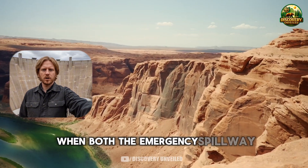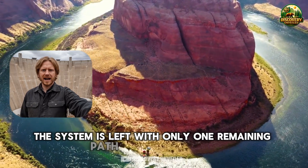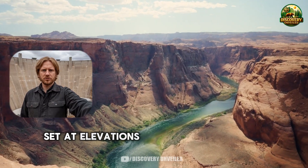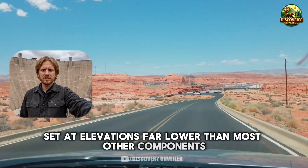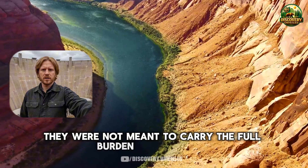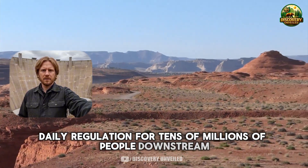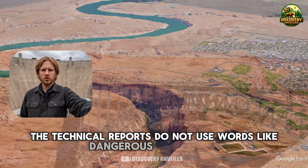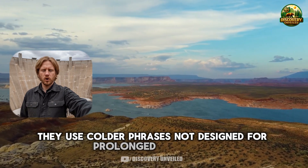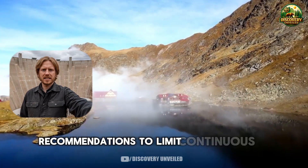What is discussed far less is this: when both the emergency spillway and power generation are no longer available, the system is left with only one remaining path to release water — deep outlet tubes inside the body of the dam, set at elevations far lower than most other components. Those outlets exist, but in the original design they were not meant to carry the full burden of long-term daily regulation for tens of millions of people downstream. The technical reports do not use words like dangerous or unstable. They use colder phrases: not designed for prolonged operation, uncertainty about long-term performance, recommendations to limit continuous use.